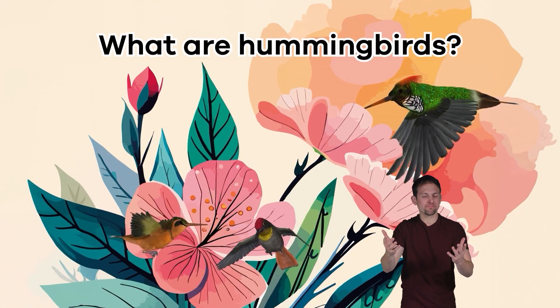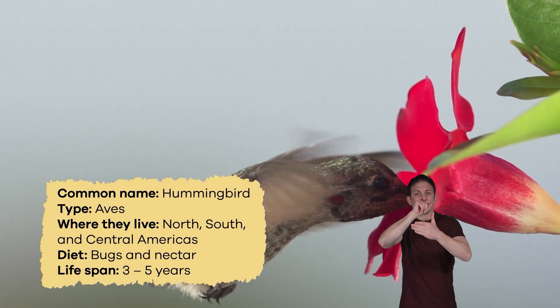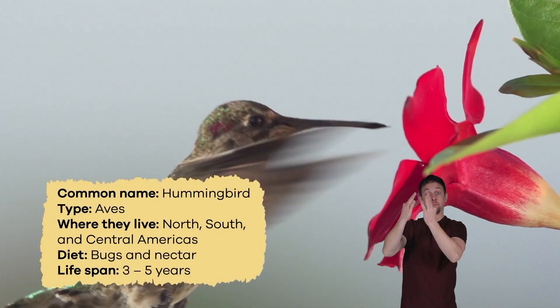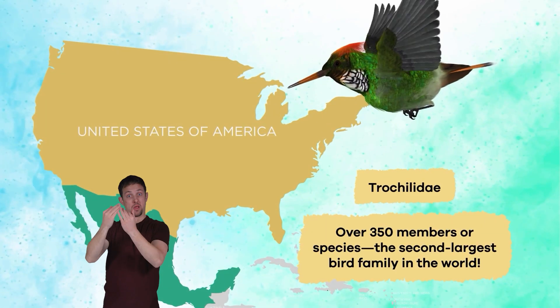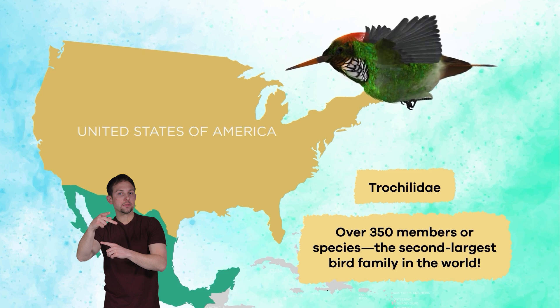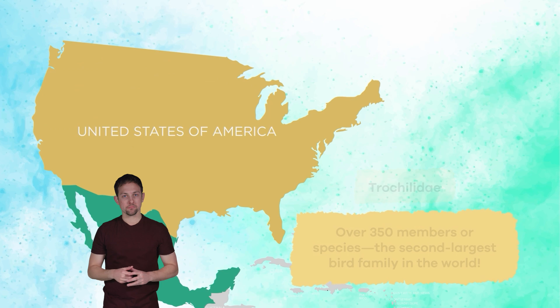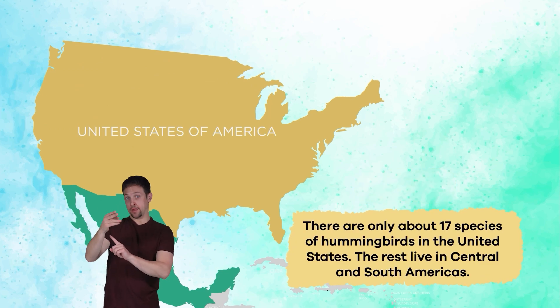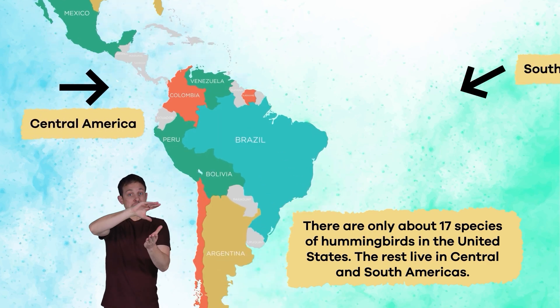What are hummingbirds? Ornithologists are scientists who study birds, and they group them into families. The family name for hummingbirds is the Trochilidae. This family has over 350 members or species, making it the second largest bird family in the world. There are only about 17 species of hummingbird in the United States, and the rest live in Central and South America.